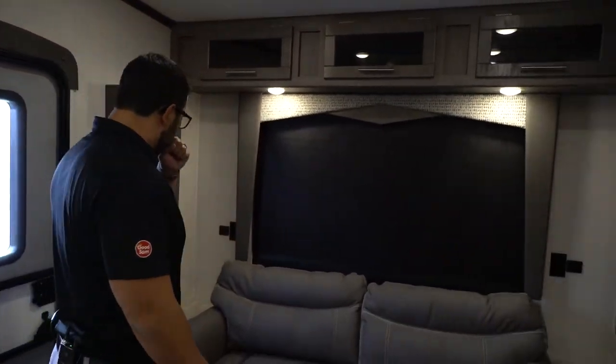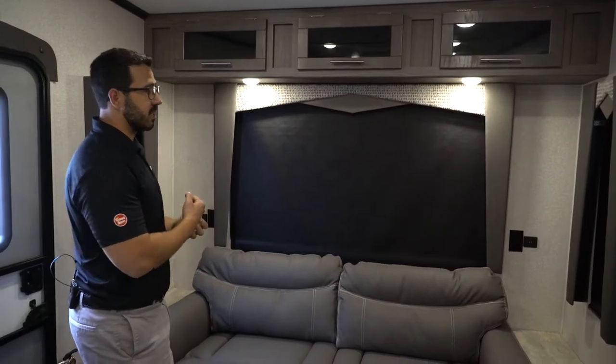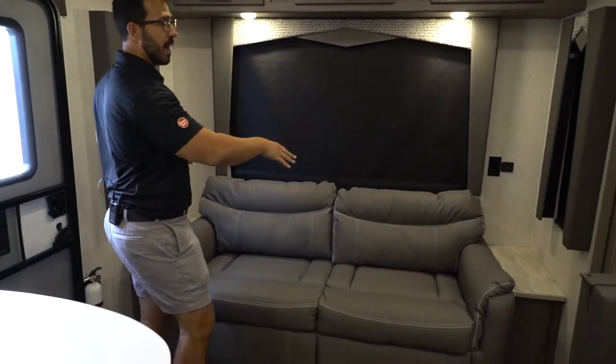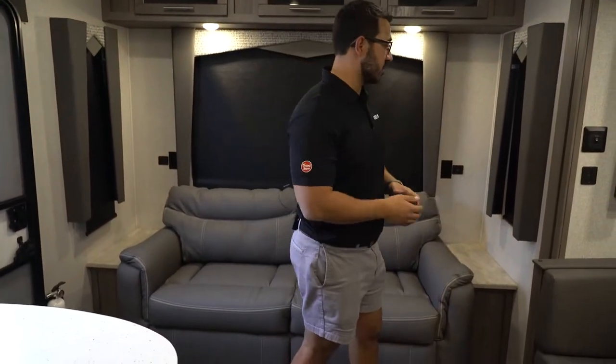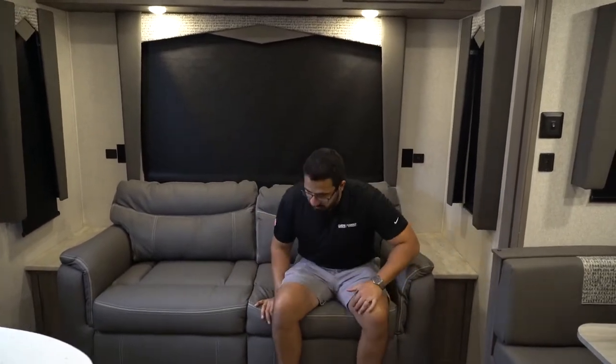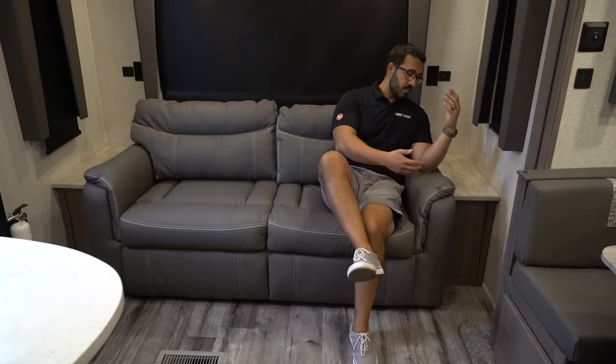In the very back, one of the things I really like about this floor plan is instead of having two swivel rockers or recliners like is so common in a rear living floor plan, they went with a tri-fold sofa. I personally think that is an awesome choice. One, it's super comfortable with built-in armrests. But also this folds out into a bed where two adults can comfortably sleep. This RV is mainly built for two people, but sometimes we have guests — kids, grandkids, friends — and this gives them a place to sleep.